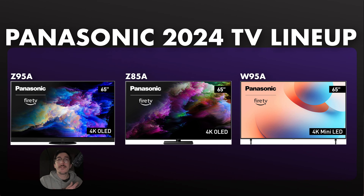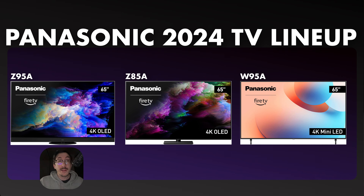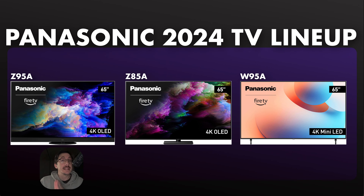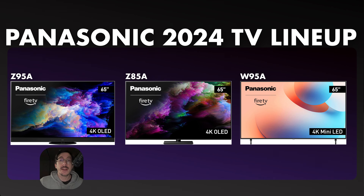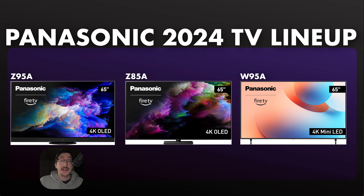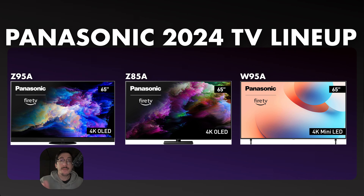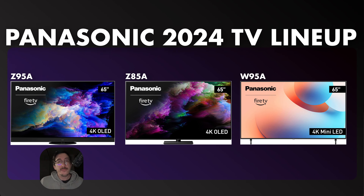It's not like we're just getting some knockoff TVs with Panasonic slapped on the label. They're bringing their best: the Z95A flagship OLED, the Z85A mid-range OLED, and the W95A mini LED. We'll go over each of these respectively, and I'll talk about my thoughts and opinions on Panasonic coming back to the U.S. and what it means for you, even past this 2024 lineup.